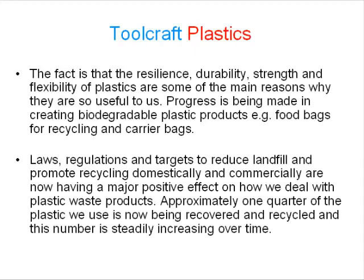The fact is that the resilience, durability, strength and flexibility of plastics are some of the main reasons why they are so useful to us. Progress is being made in creating biodegradable plastic products, for example food bags for recycling and carrier bags. Laws, regulations and targets to reduce landfill and promote recycling domestically and commercially are now having a major positive effect on how we deal with plastic waste products.